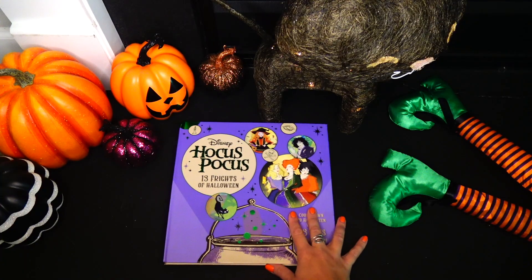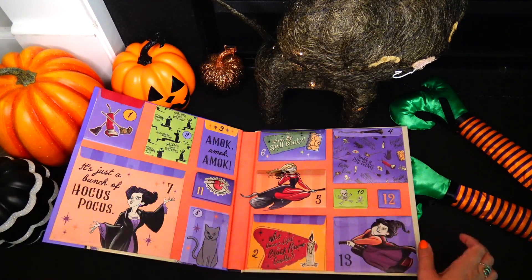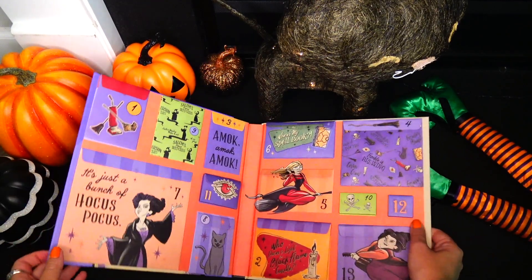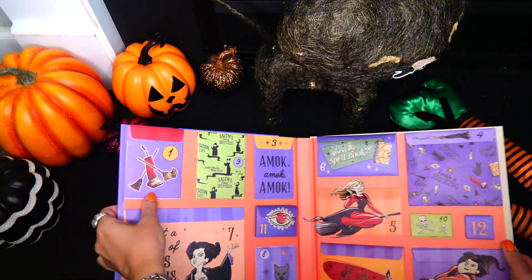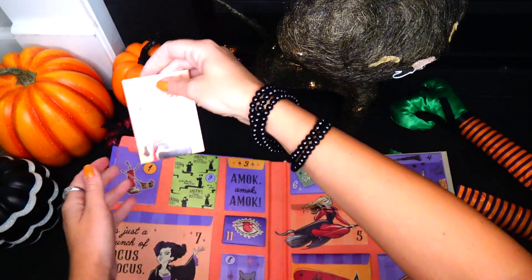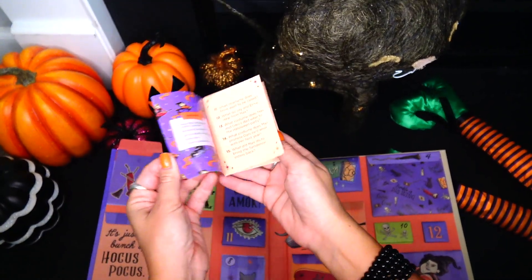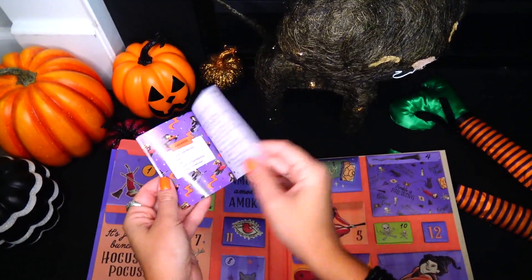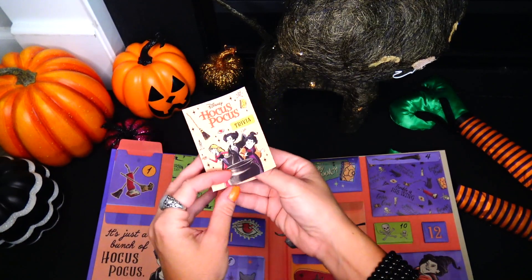Ready, go! Let's open it up. I see fright number one and I see two broomsticks as well as a vacuum that belongs to Mary Sanderson. First envelope — we see Hocus Pocus trivia. It's a cute little booklet with a bunch of questions. Let's see how many we have: 35 questions about the movie and about the witches.